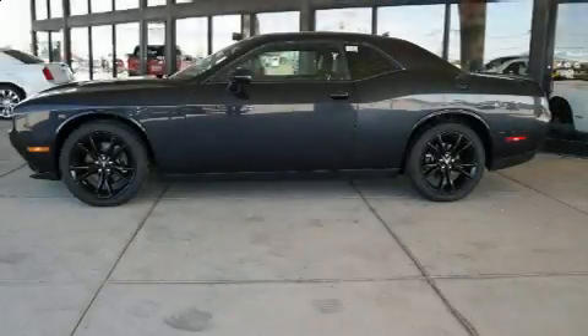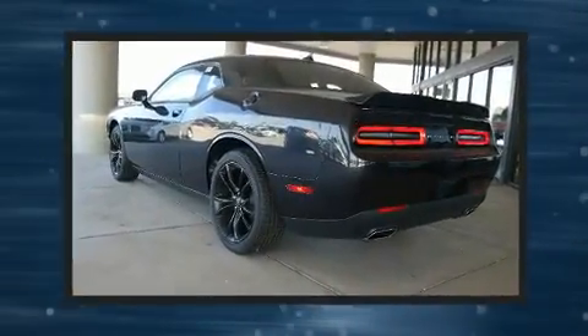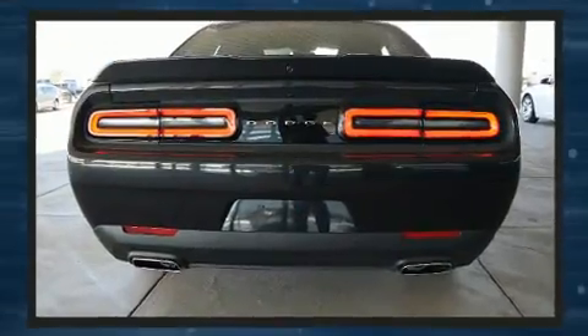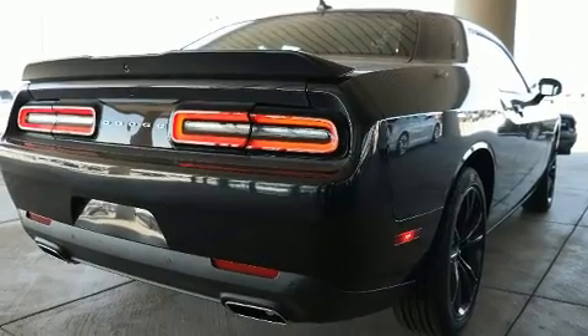Familiarize yourself with the 2017 Dodge Challenger with fewer than a thousand miles on the odometer. This vehicle invigorates its segment with sporty proportions, generous equipment, and exceptional safety. Dodge made sure to keep road handling and sportiness at the top of its priority list.